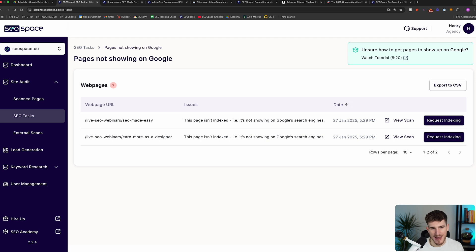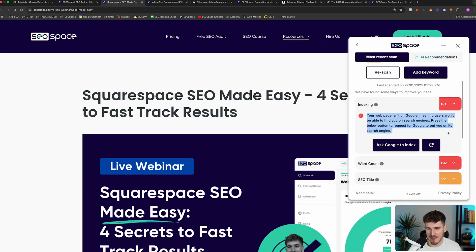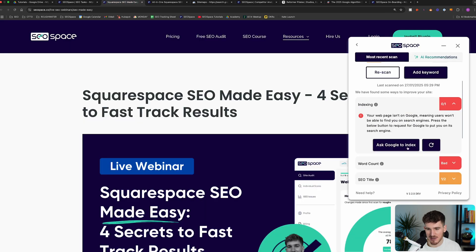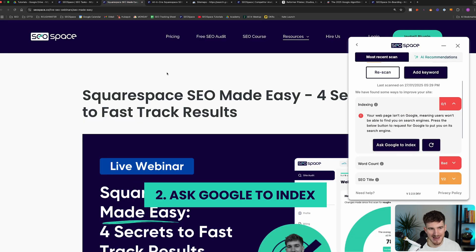Now we've covered step one. Come back to either SEO Tasks, where you might have seen pages not showing up on Google, or our plugin if that's how you're finding this tutorial. We've made it really easy to ask Google to index an individual web page. As you can see here, we've got a button — Request Indexing — and another one — Ask Google to Index.